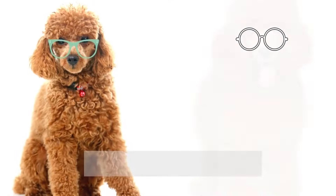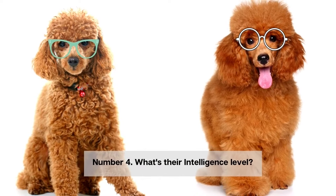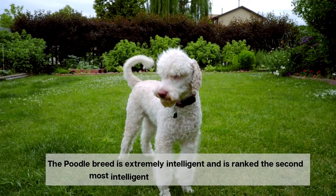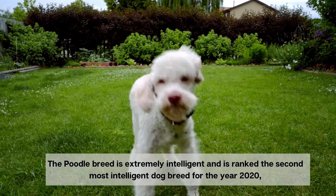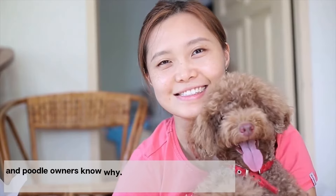Number 4. What's their intelligence level? The poodle breed is extremely intelligent and is ranked the second most intelligent dog breed for the year 2020, and poodle owners know why.